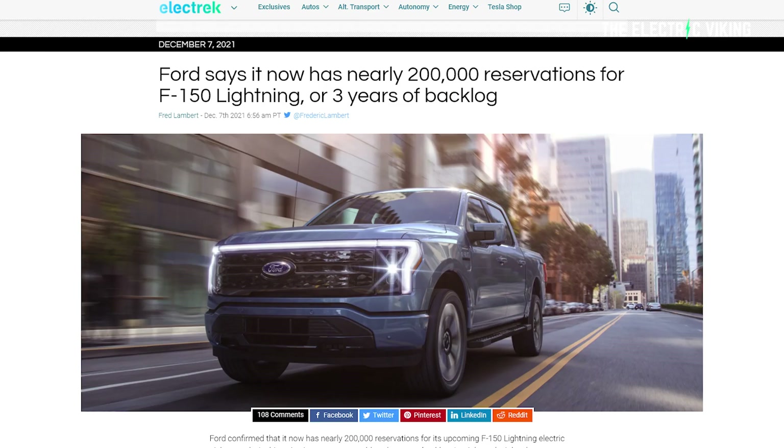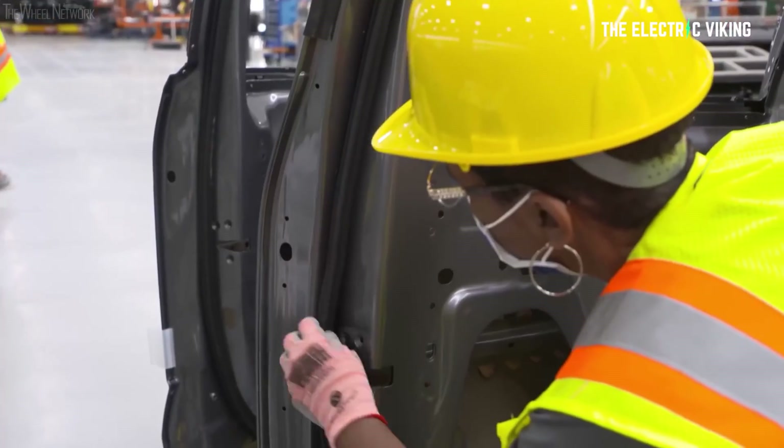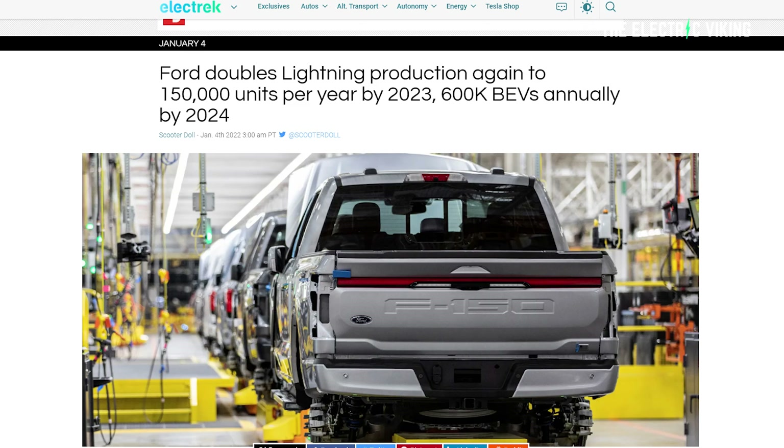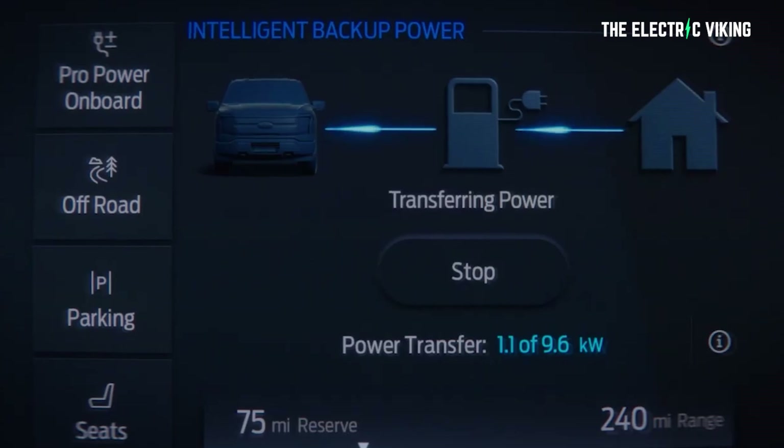In December 2021, Ford had over 200,000 reservations, leading the automaker to double its electric pickup production capacity not once, but twice. When The Electric got its first close-up look at Ford's F-150 Lightning last May, one of the most exciting features was the pickup's ability to act as its own generator.